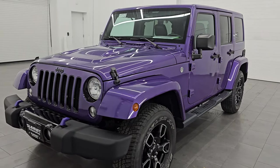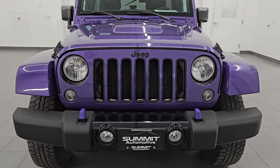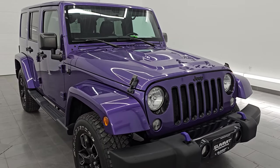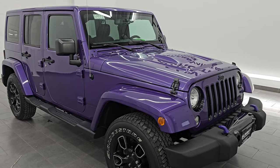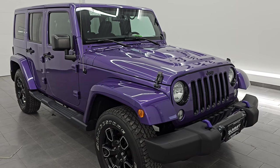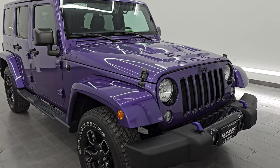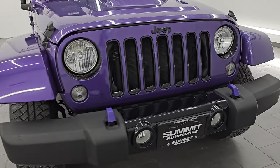This 2018 Jeep Wrangler has the 3.6-liter Pentastar V6 engine, paired up with the 6-speed manual transmission, 285 horsepower, 260 foot-pounds of torque. This Jeep has been fully safety inspected by our service shop, has a fresh oil and filter change. All the fluids have been checked and topped off and this Jeep is 100% ready to go. This is a clean title history and clean Carfax.